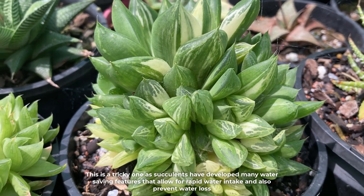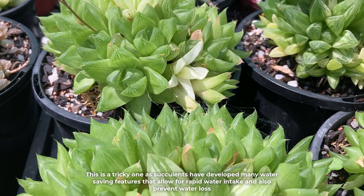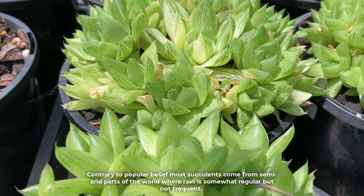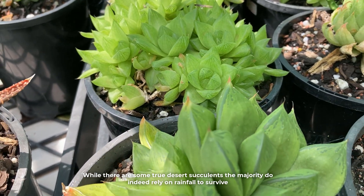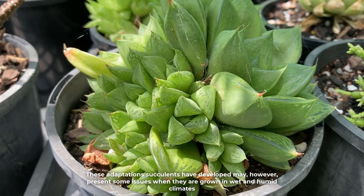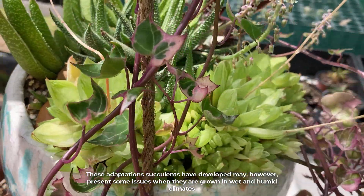Succulents have developed many water-saving features that allow for rapid water intake and also prevent water loss. Contrary to popular belief, most succulents come from semi-arid parts of the world where rain is somewhat regular but not frequent. While there are some true desert succulents, the majority do indeed rely on rainfall to survive. These adaptations may however present some issues when succulents are grown in wet and humid climates.